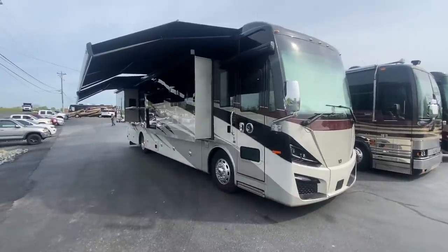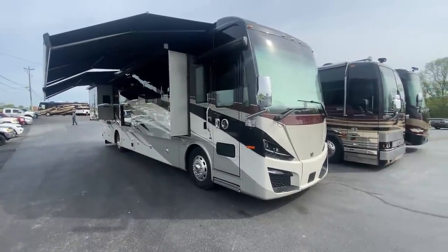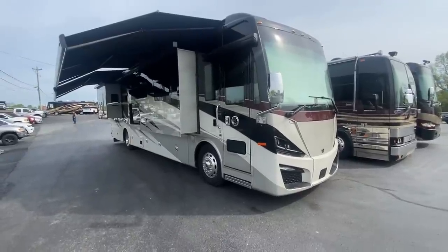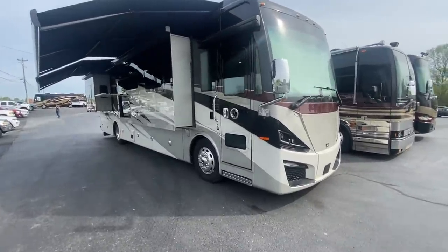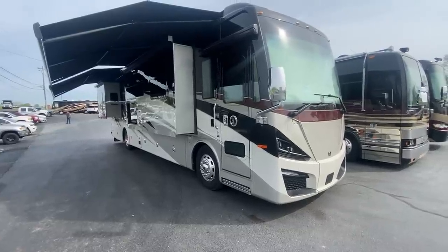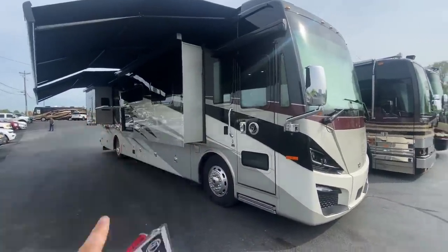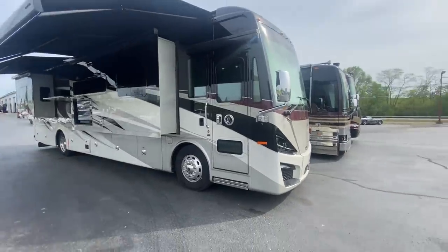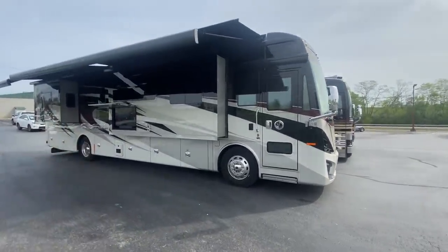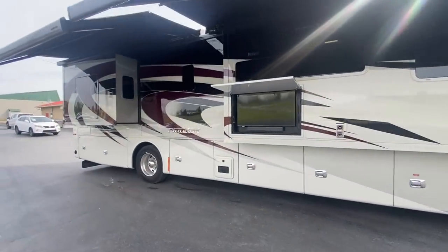I want to take you through this coach and show you all about it. We do have double Girard awnings, a Girard door awning, Girard window awnings, and Girard slide toppers. Coming around to the back, we have an emergency egress door that I've never seen before in a Tiffin. Let me go back here and show that to you — we have a rear door here. This is the headboard of the bed.